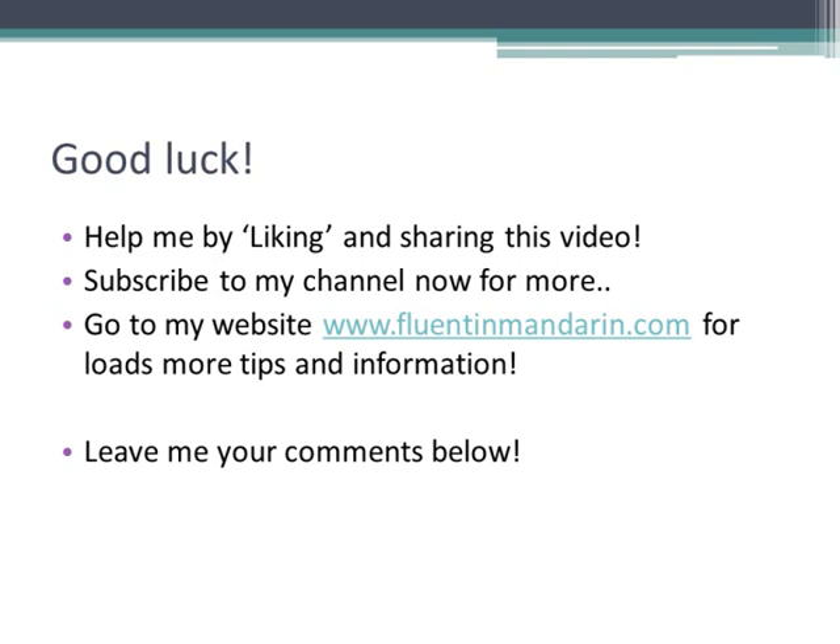Please help me by liking this video and sharing on Facebook and Google Plus. Don't forget to subscribe and check out my website, fluentinmandarin.com, for loads more information. Leave me your comments to let me know how you're getting on. Thanks for watching.